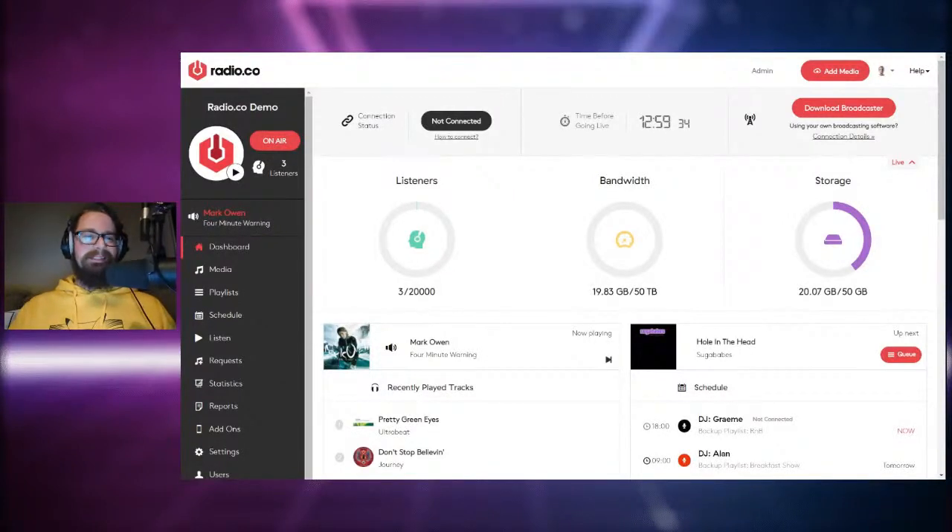Hi there, good morning, good afternoon, good evening. Thank you very much for joining me whatever time zone you found yourself in. My name is Phil from Radio.co, and welcome to our Radio.co product tour, also a guide all about how to launch your very own community radio station.